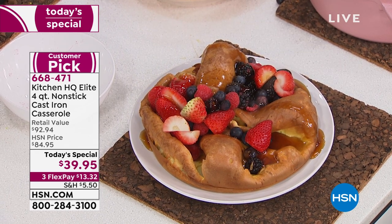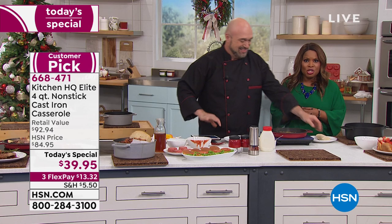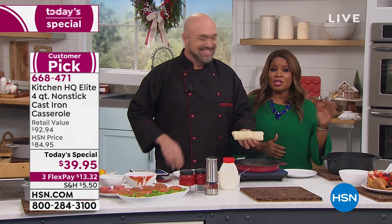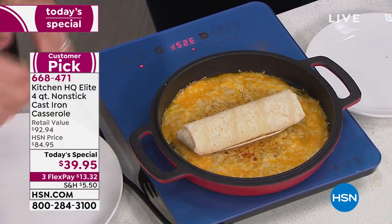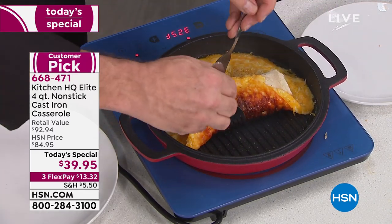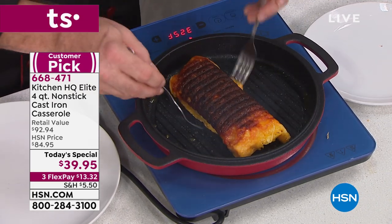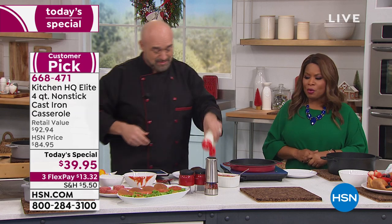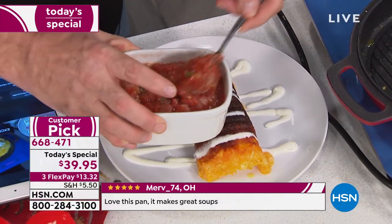I'm so happy that you love this pan. All of Kitchen HQ's pans are incredible. The price on this one is exceptional. Kitchen HQ is not the most inexpensive cookware we offer, but it's one of the very best — it gives you the cast iron you know and love, just nonstick, dishwasher safe, and requiring no seasoning. Read the reviews. As of today's special: perfect five stars.